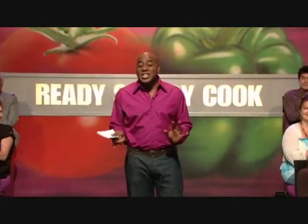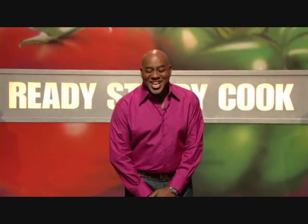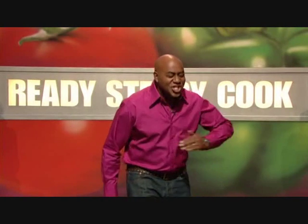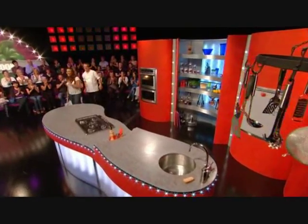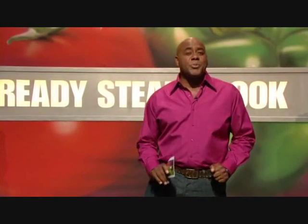Welcome to Ready Steady Cook! If you need something to jazz up your supper this evening, you've certainly come to the right place. Let's meet our chefs and special guests. First up in the red kitchen, cooking with chef Phil Vickery, we have the Holby City siren — it's the gorgeous Jay Jacobs. And in the green kitchen with chef Ryan Turner, we've got Holby's debonair doctor — the gorgeous Harry Dillon.